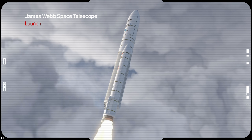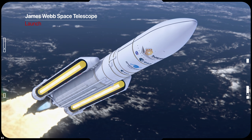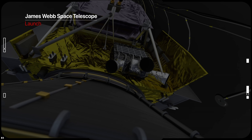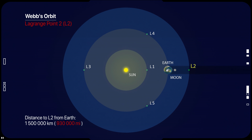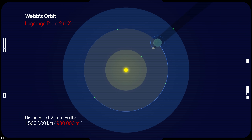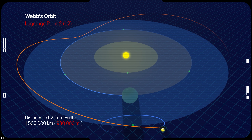Launching from Guyana Space Center in South America using an Ariane 5 rocket, the telescope will not be in orbit around the Earth like the Hubble Space Telescope. It will actually orbit the Sun one and a half million kilometers away — four times farther from Earth than the Moon — at what is called the second Lagrange point, or L2.